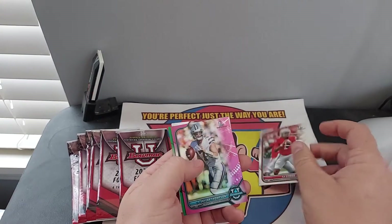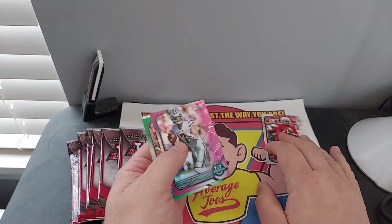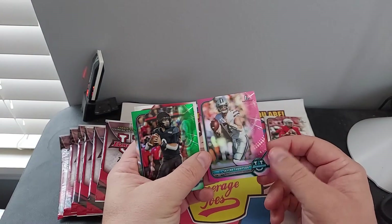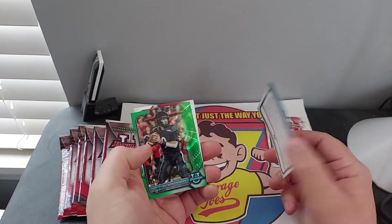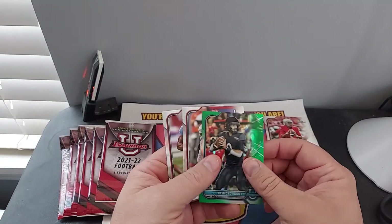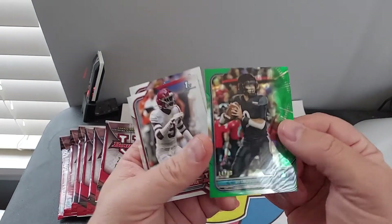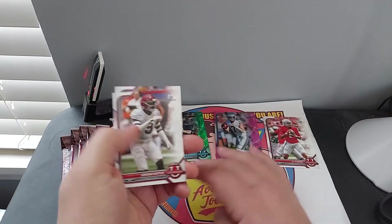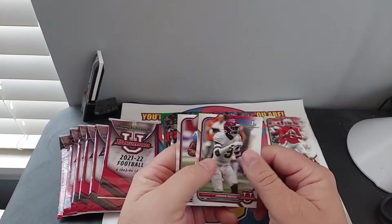CJ Stroud, who was actually just drafted I think. Skyler Thompson — first pink. Desmond Ritter — that's out of 99. You'd think, technically, because it's the first time the product, they'd all be firsts.